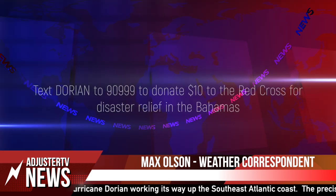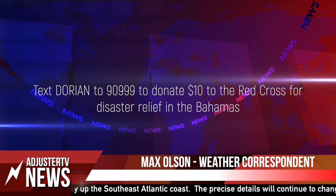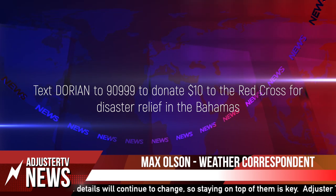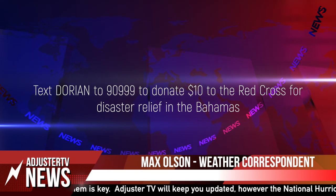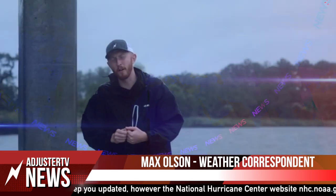Before we get into this update, I just want to ask if anybody has the means to consider a donation to the victims of Dorian and all the damage it has caused thus far in the Bahamas. To make a small $10 donation, please consider texting DORIAN to 90999. That would really help out those people, start the recovery effort, and help those victims out immensely.